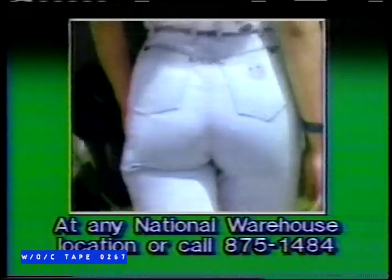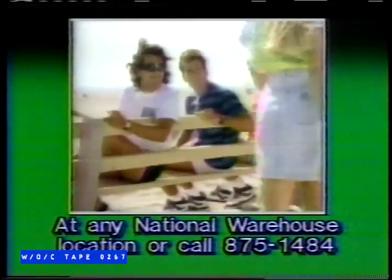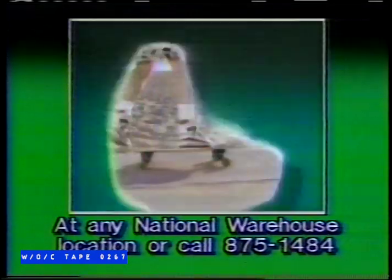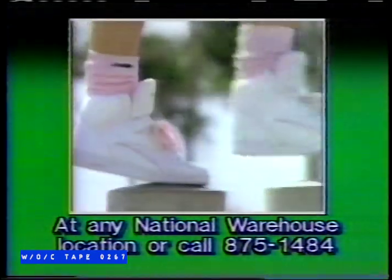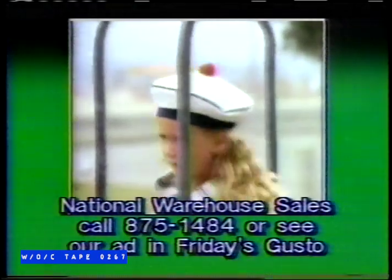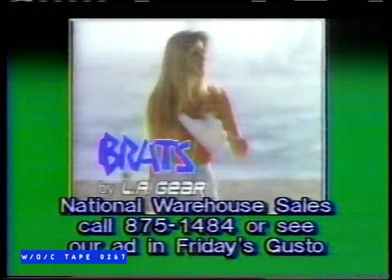L.A. Gear will rock you. You're such a brat! L.A. Gear will rock you.